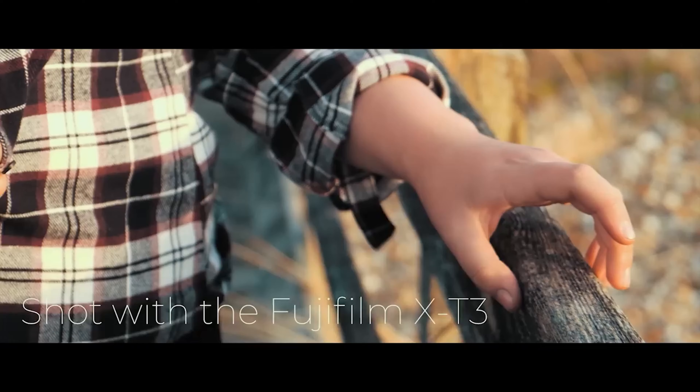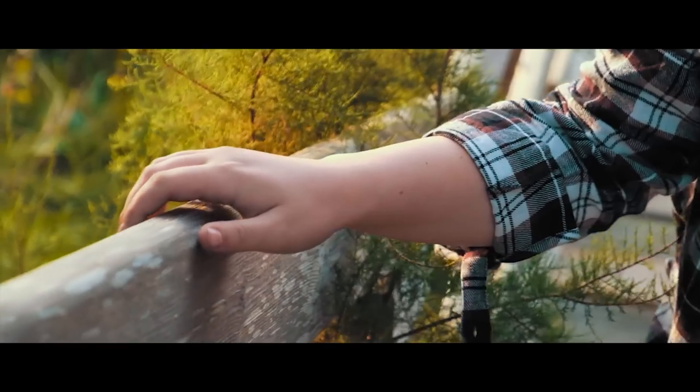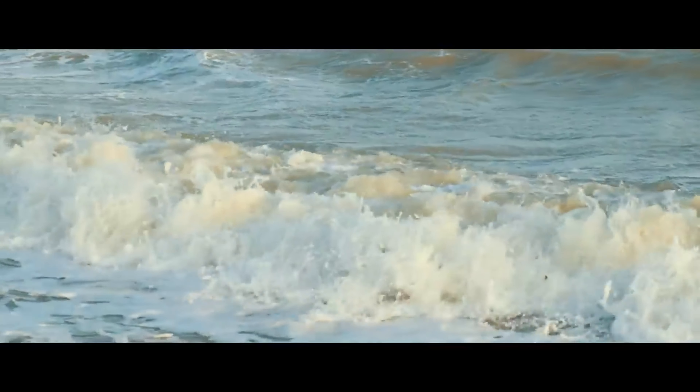This camera came out in 2018, so about five years ago — not actually a crazy amount of time ago. It still feels pretty relevant, and the specs and the way it feels when you actually use it still hold up. Of course since then we've had the X-T4 and the X-T5, both of which improved on this and added new specs, but depending on the kind of stuff you shoot, this still feels like a very modern camera.